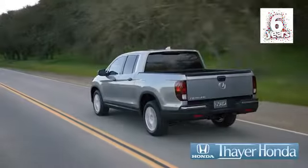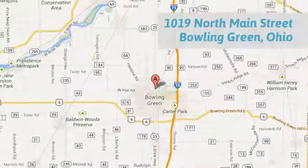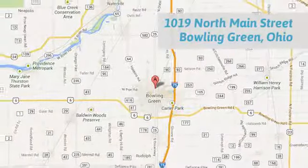Your Honda dealer is happy to pass the savings and quality on to our customers. Call, click, or stop in today. We are conveniently located at 1019 North Main Street in Bowling Green, Ohio.